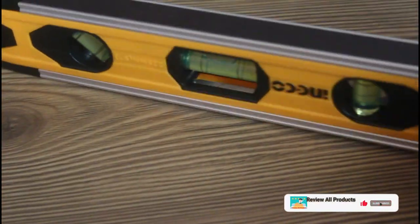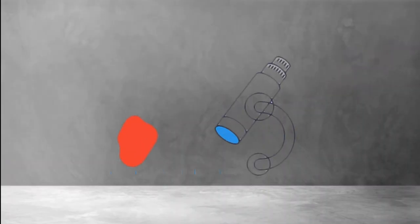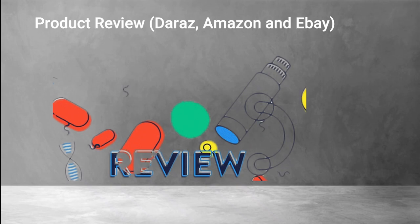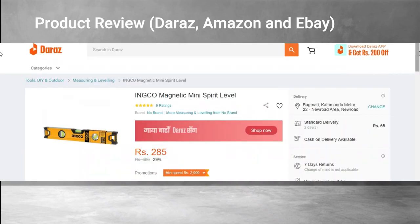You can see the bubble shows the exact position. It has a vertical vial, a horizontal vial, and an inclined bubble vial as well, so you can take advantage of all three orientations. I think this is the best product and I absolutely recommend having at least one in your home.